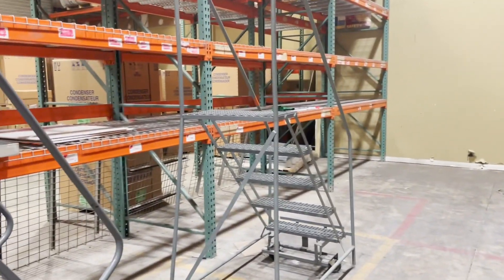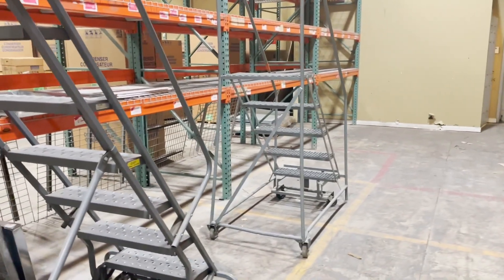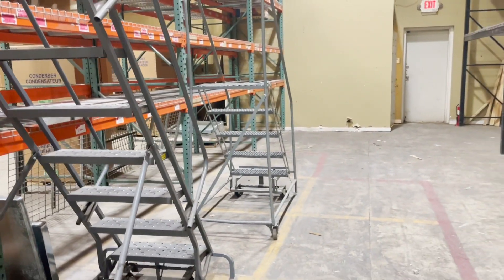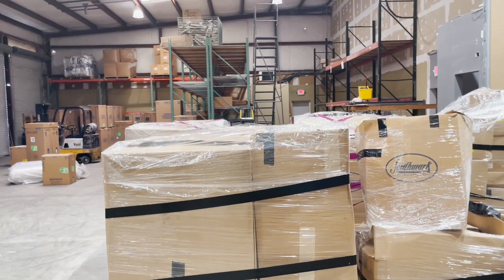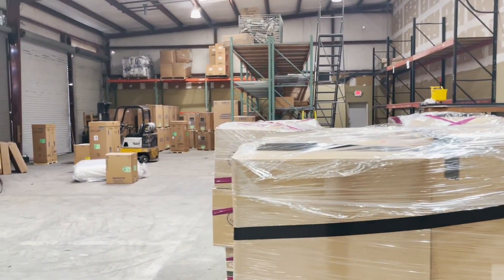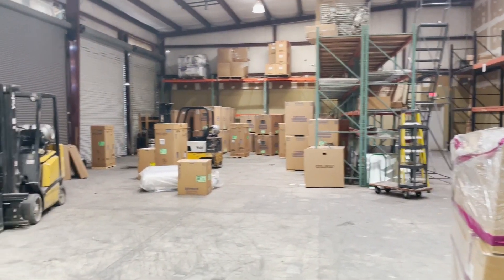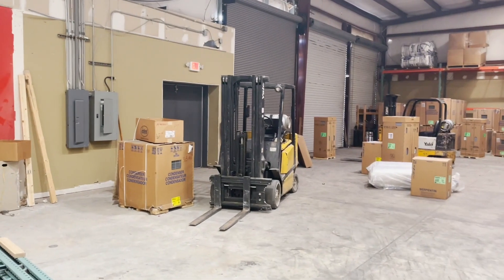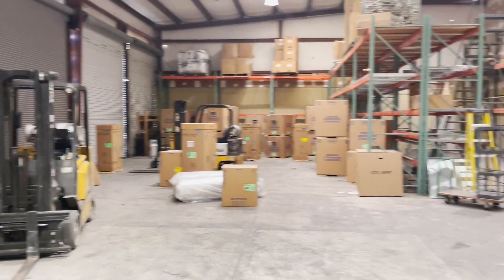The entire building is about 14,000 square feet, and we're looking to have around 3,600 for our layout. Yeah, this is huge. Nice open spaces here. It's comfortable inside — temperatures are really nice. Of course, it's not 100 degrees outside right now.